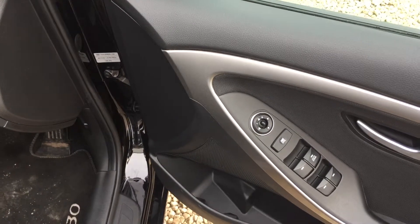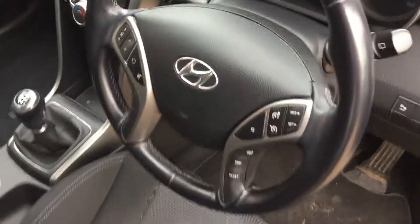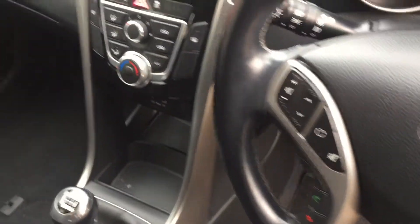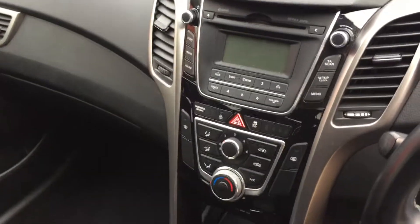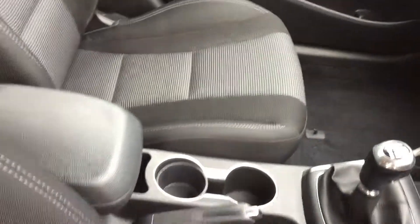We have the electric adjusting wing mirrors on the door here. Into the main cabin itself, we have the cruise control and the Bluetooth on the steering column, CD player, FM radio, air conditioning, and we also have the charging point for your mobile phone.